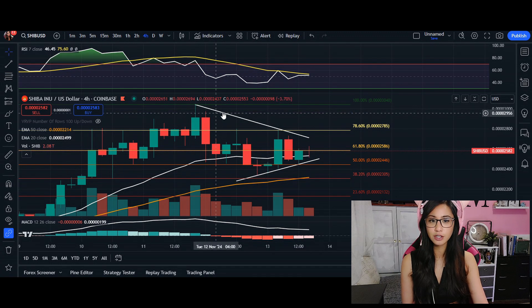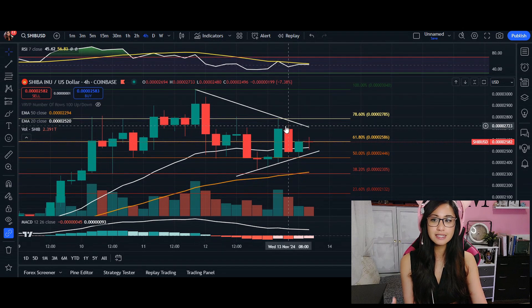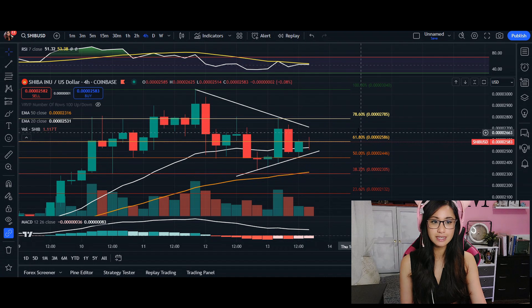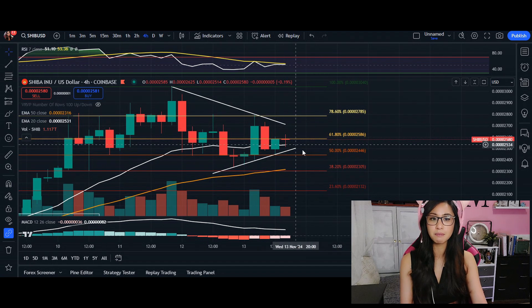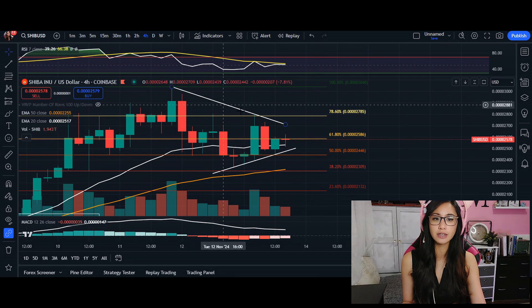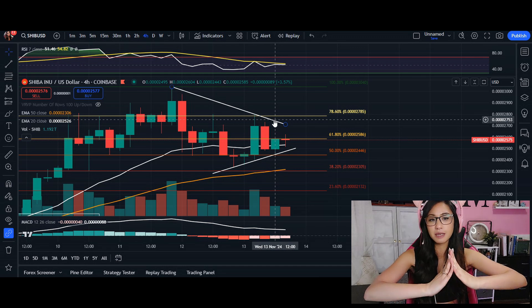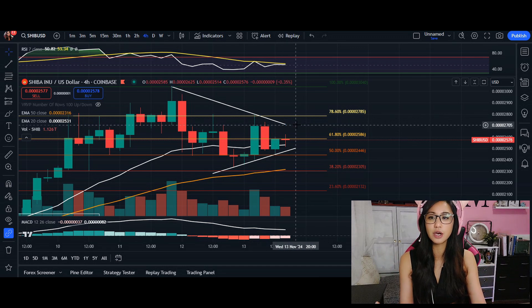We also have higher lows, looking at the candlestick wicks at the very bottom. The price itself is retracing around the 61% of our Fibonacci. We can see it's been a battle with this candlestick right now — there is a battle between the buyers and the sellers. The symmetric triangle is getting smaller and smaller, closer to the actual tip of the triangle.